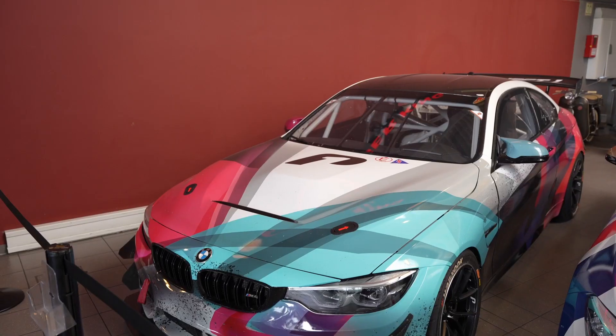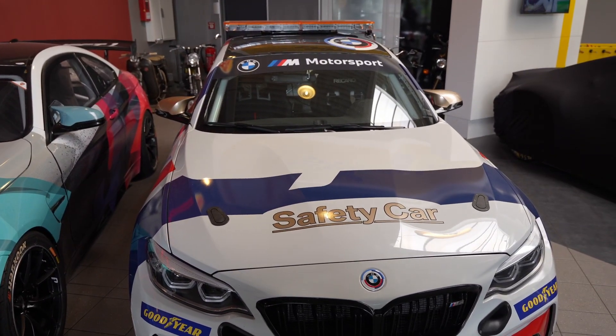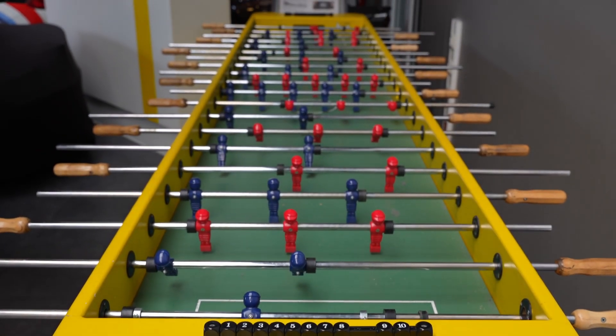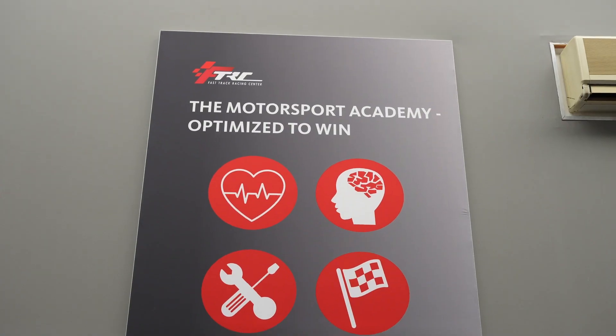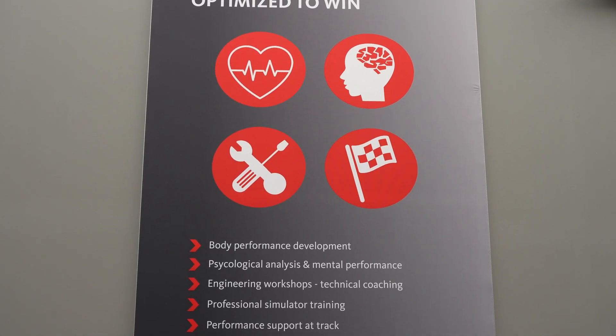The buildings had a number of performance cars on display, plus the largest table football machine I think I've ever seen — it must have taken an entire F1 pit crew to play the game on it. By the time we looked about and had breakfast we'd charged for longer than we needed, but as I was told by a wise man once, the only time you can have too much fuel is when you're on fire.